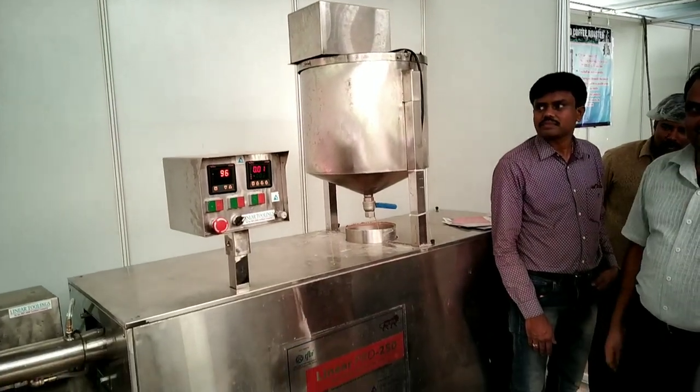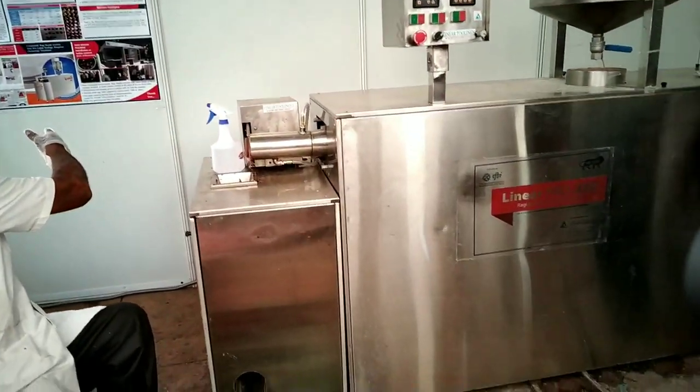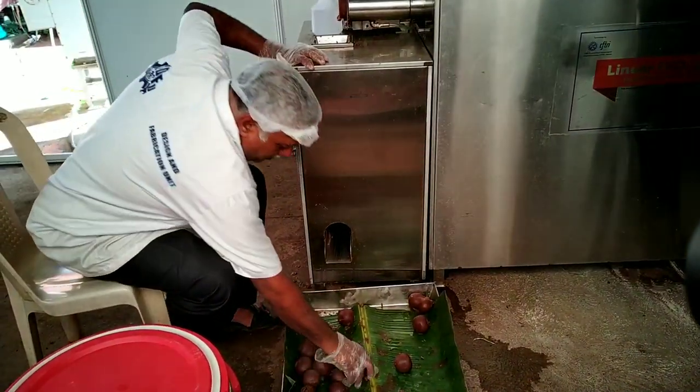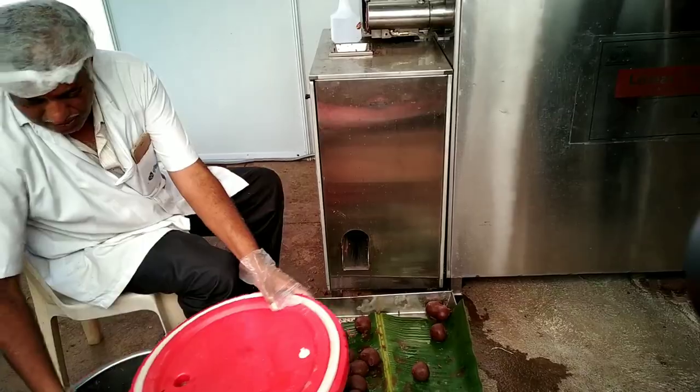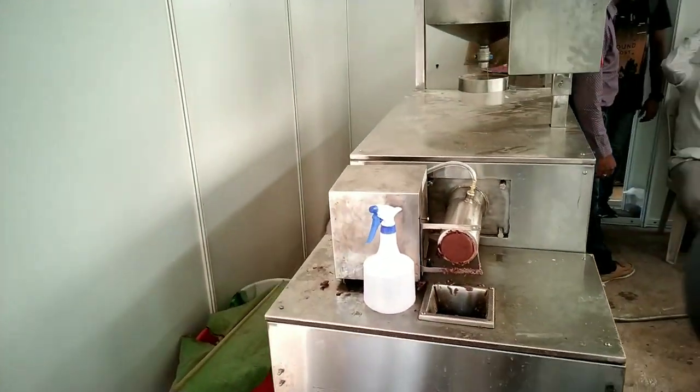Welcome to my channel. Today we are at CSR CFTRI on the occasion of open day, and this is the Ragimudde machine. The Ragimudde is a staple food in Karnataka, and here they developed a continuous Ragimudde machine. Please watch the video till the end — you will get nice information regarding the machine.